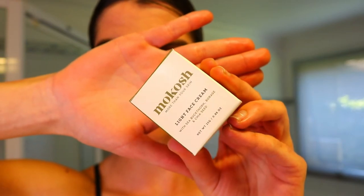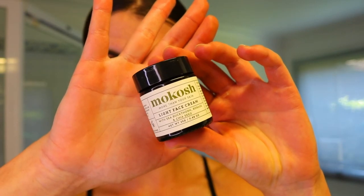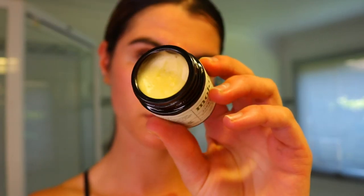For the facial moisturizer, you want to apply the tiniest amount — about a pea-size. You really don't need too much as it does leave an oily residue on the skin, so a little goes a long way. Just apply it all over your face and neck. And that is the finished cleansing routine — super straightforward and easy. I'm loving how my skin is looking with it.